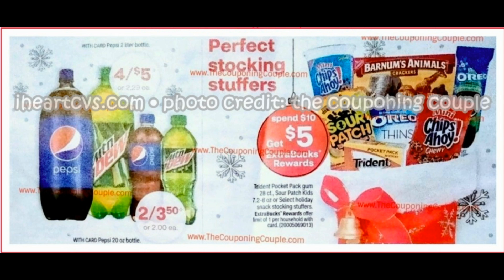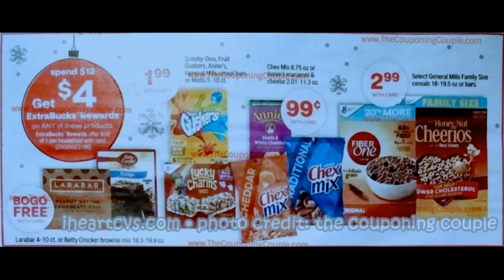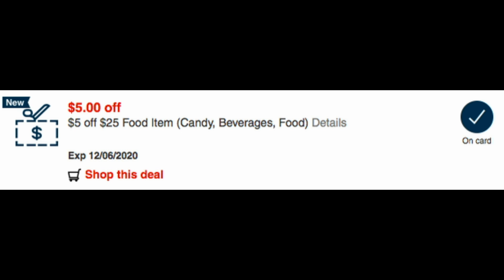The first food promotion is spend $10, earn a $5 extra buck on stocking stuffers — Sour Patch Kids, little cups of cookies, animal crackers, and select Trident gum. The second food promotion is spend $12, get a $4 extra buck. Check this out: family size Cheerios for $2.99, Annie's Mac and Cheese for $0.99, Chex Mix, Gushers, Lucky Charm Bars for $1.99, and buy one get one free on Lara Bars. That is a fantastic deal, plus you're getting the extra buck.